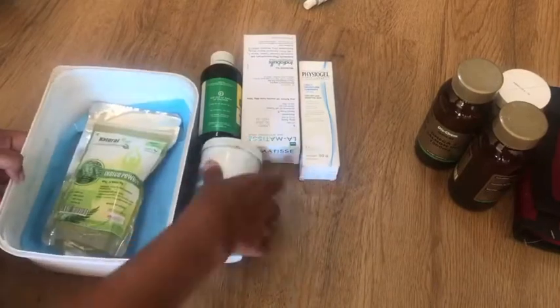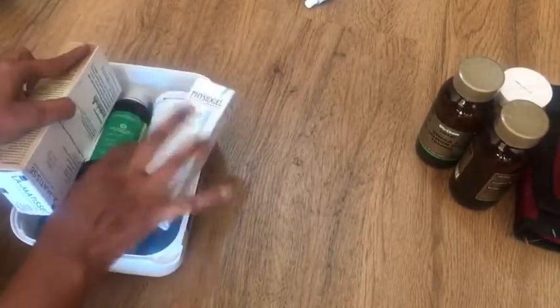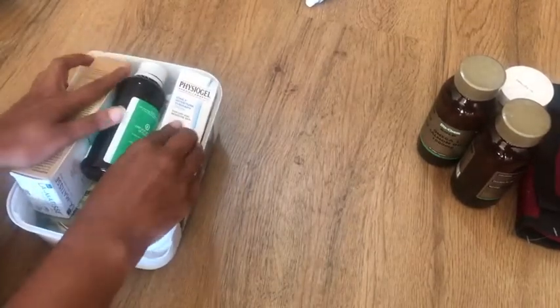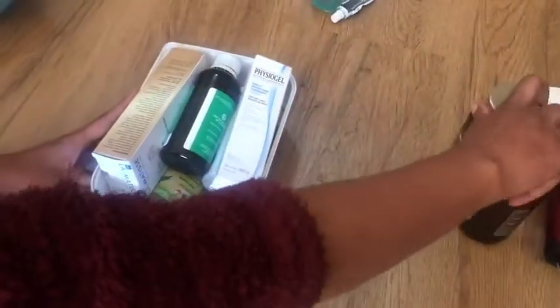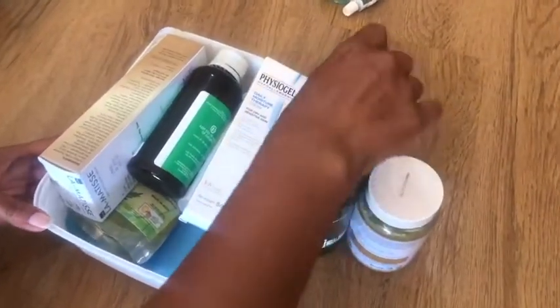I'm using an unused ice cream container to store some of the medicated cosmetics I use, along with some extra vitamins that we have in stock.